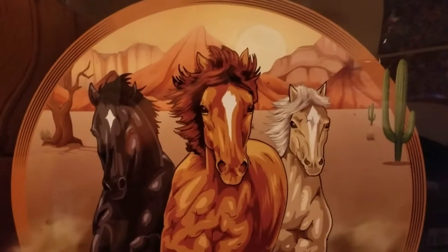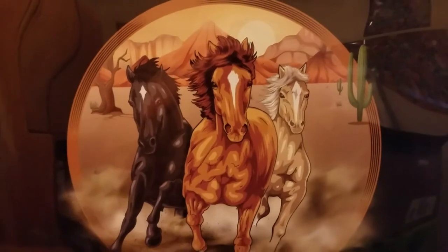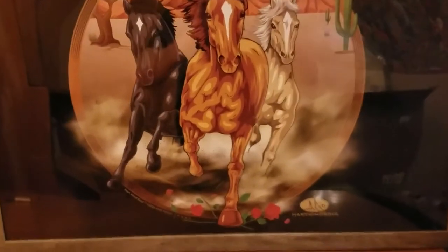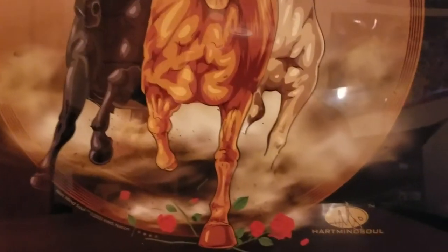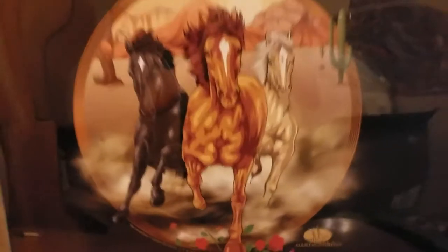Beautiful desert mountains, strong looking stallions, got your little cactus poking out there, dead little desert tree, kicking up dust, trampling on roses. You got the Heart Mind Soul logo, trademark four-star emblem, copyright, trademark.